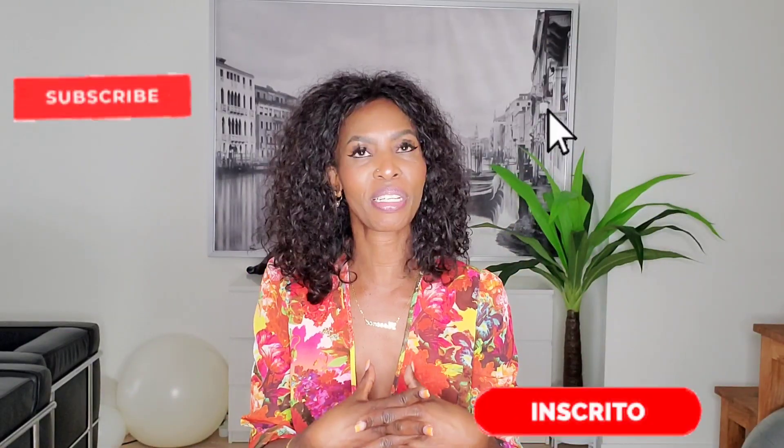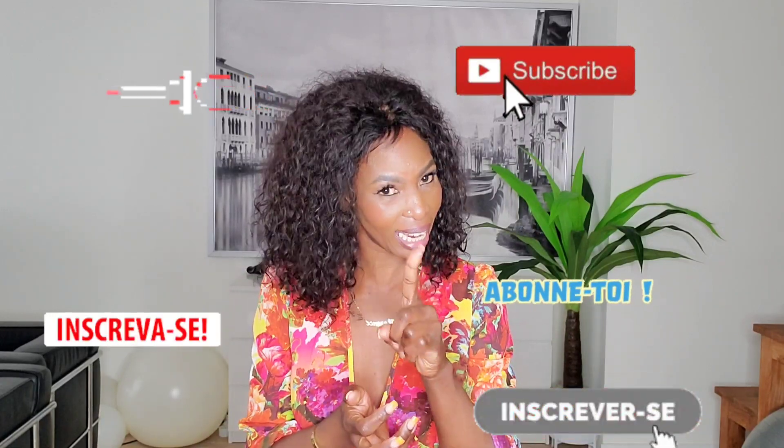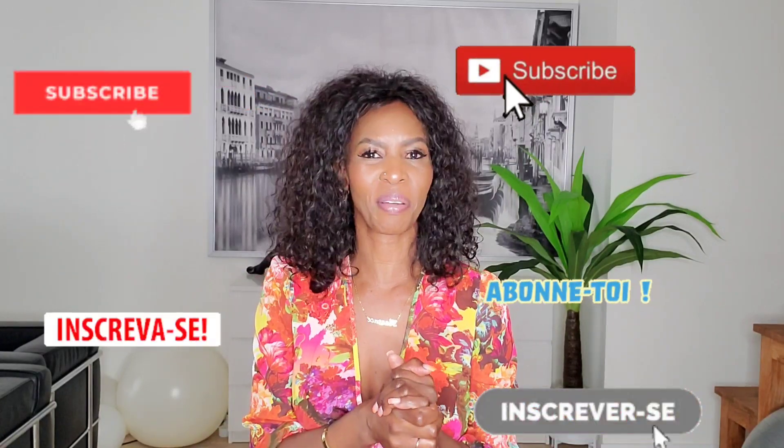That's it for this video. I hope you enjoyed this Zara haul - don't forget to leave your thoughts in the comment section below. I hope to see you next time. I love you! Zara haul - it's chic. We'll see about that!